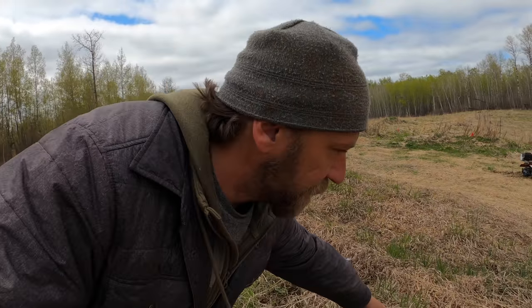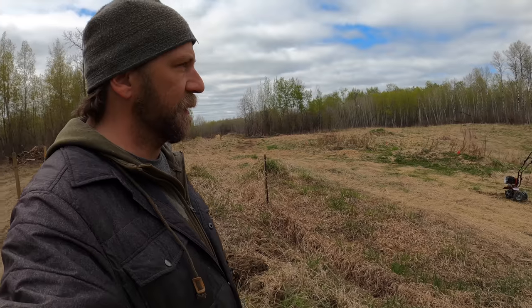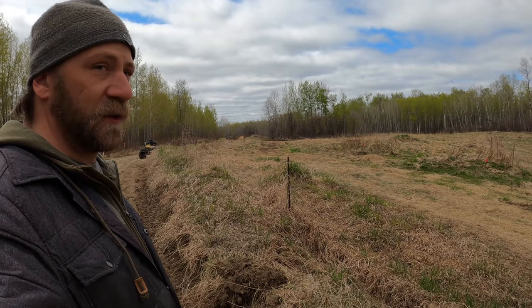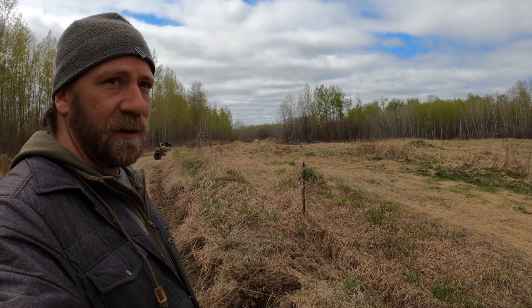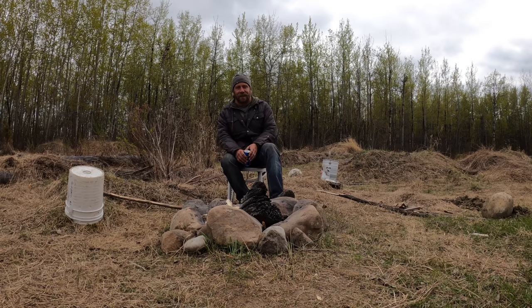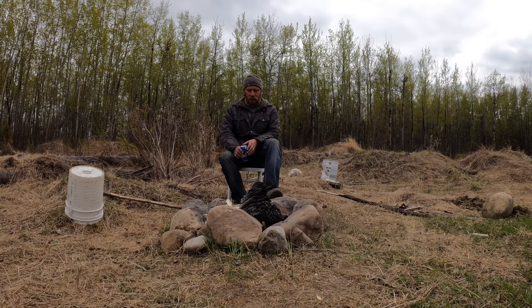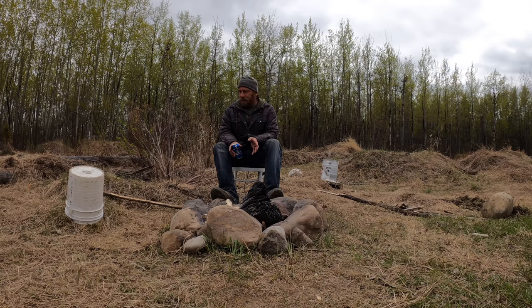There's all this wire just kind of in the weeds, and these fence posts pose a pretty big risk on quads and stuff like that. So we're going to get rid of as much of that as possible. And I'm going to head down and see what's happening — it's not the burn barrel, it's the fire pit actually.